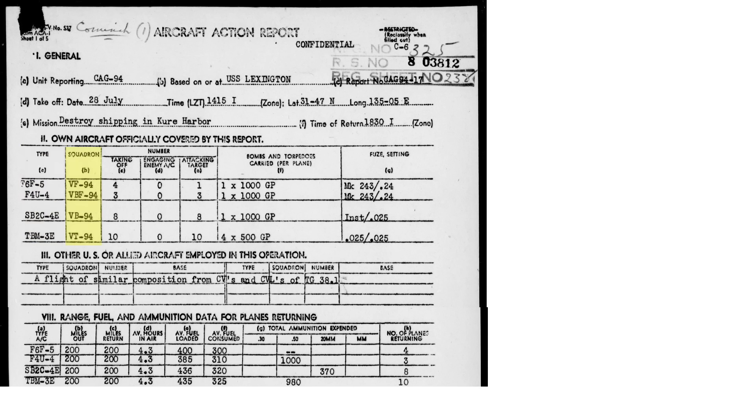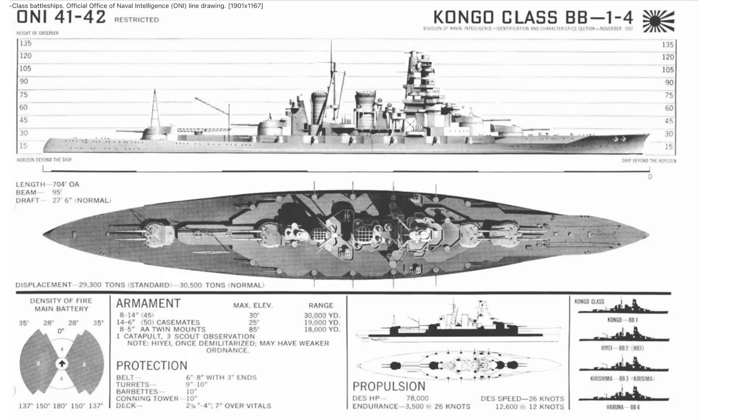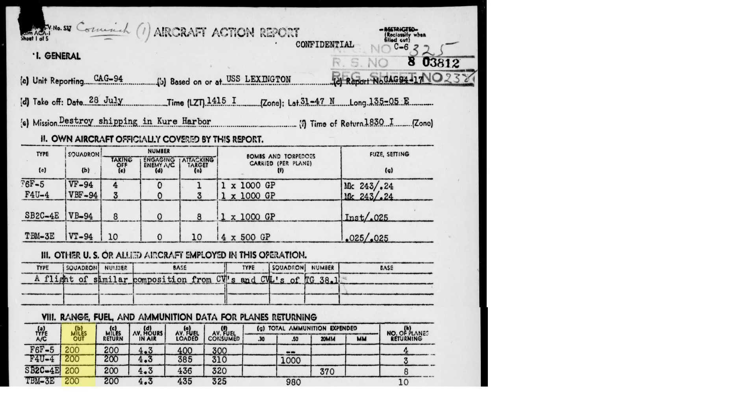The columns represent the type of plane, squadron, number that took off, attack the target, bomb type, bomb size, number of bombs carried per plane, and fuse setting. All of the Hellcats, Corsairs, Helldivers, and Avengers attacked with either 500 or 1,000-pound general purpose bombs. They likely attacked with general purpose bombs instead of armor-piercing bombs, given the armor-piercing bombs' poor performance during the Battle of Leyte Gulf. The carriers were some 200 miles from the target, and they expended rounds, likely by strafing the ships.